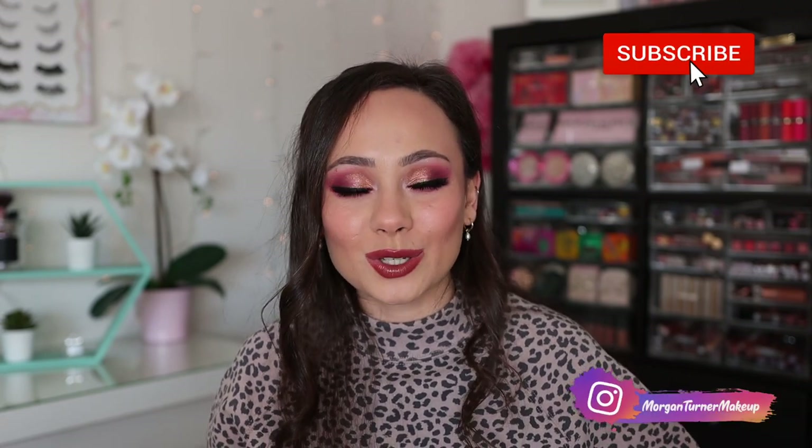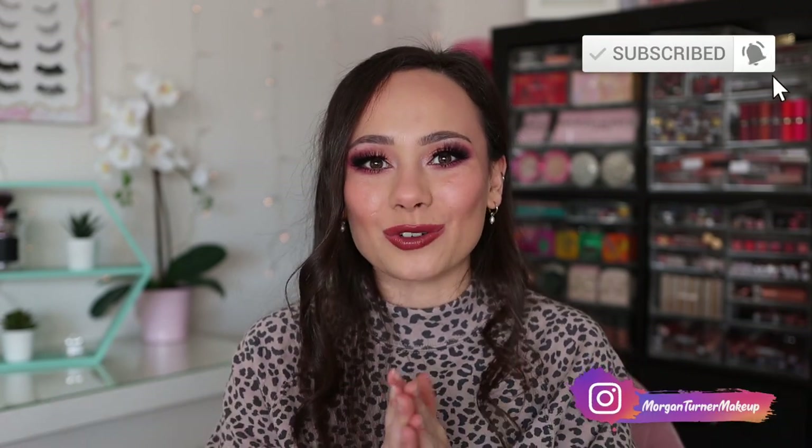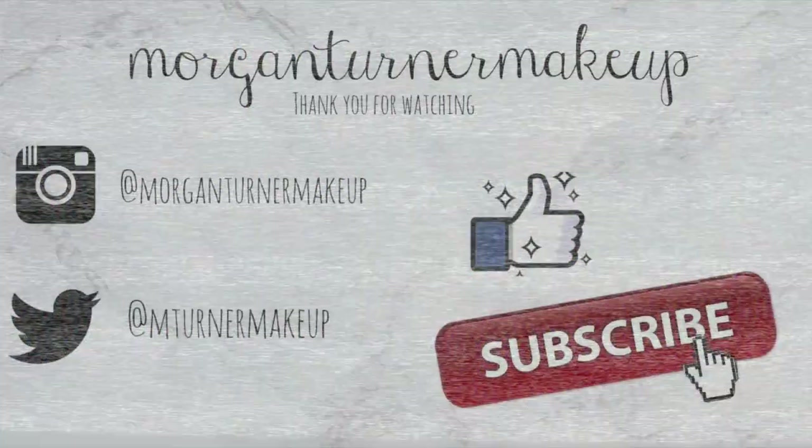I hope you guys enjoyed this video and found it helpful. Let me know what you plan on picking up and your thoughts on these new collections. If you aren't subscribed to my channel already, I would love it if you would consider doing so — since we just hit 50k, join the family. I will see you guys in the next one. Bye guys, have a good one!